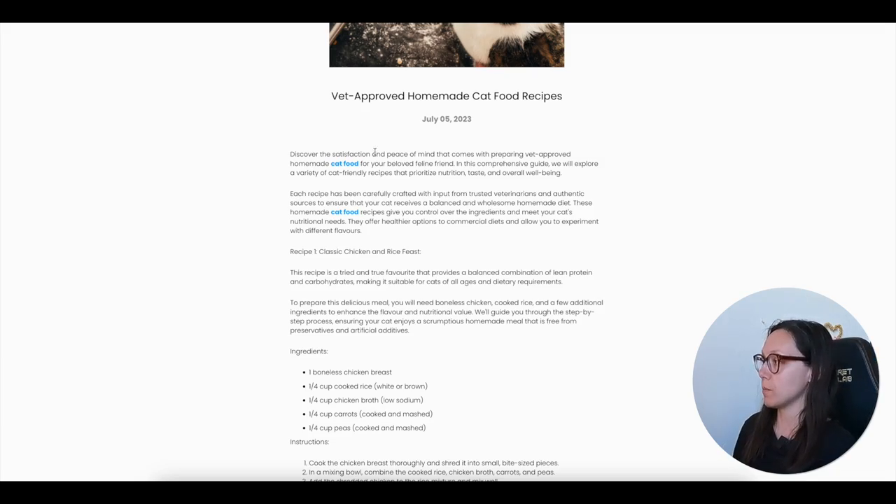It's interesting that people say use vet approved recipes when even pet food companies can't say that. We're going to look at a few different vet approved recipes that are available online for free, and we're going to take a look at the nutritional analysis of them using formulation software. Spoiler alert: it isn't great. Hey friends, it's Jess and Jericho.